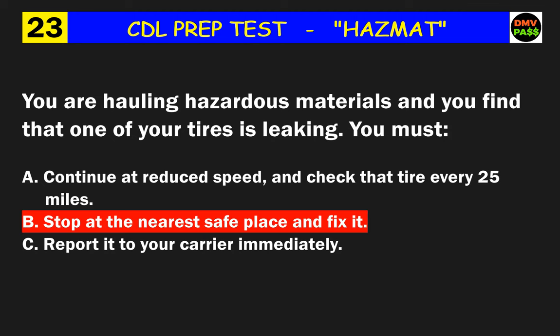Question 28: If there is an RQ before or after the item description on the shipping paper, it means what? The correct answer is C: the carrier must report a spill of this material.